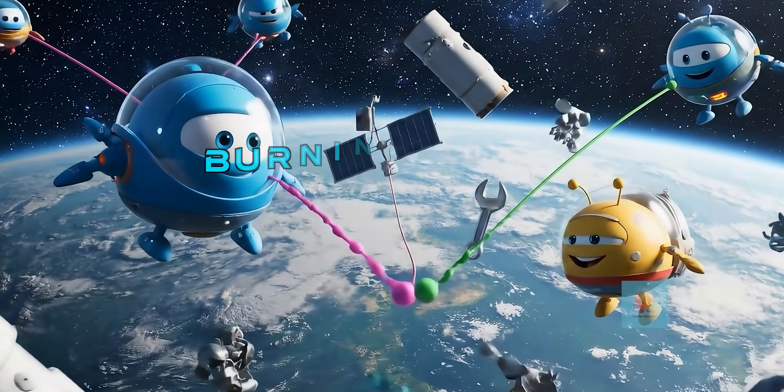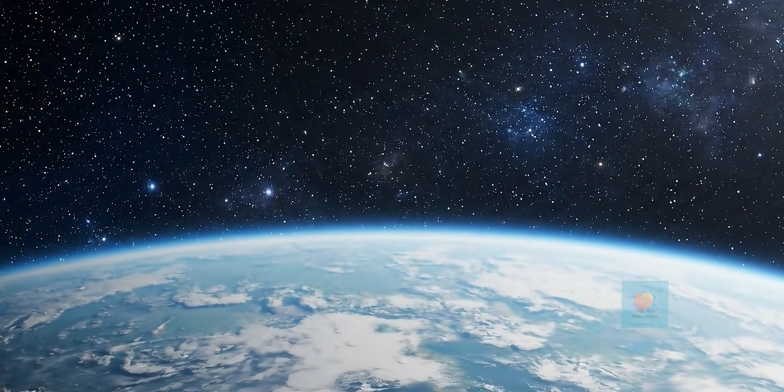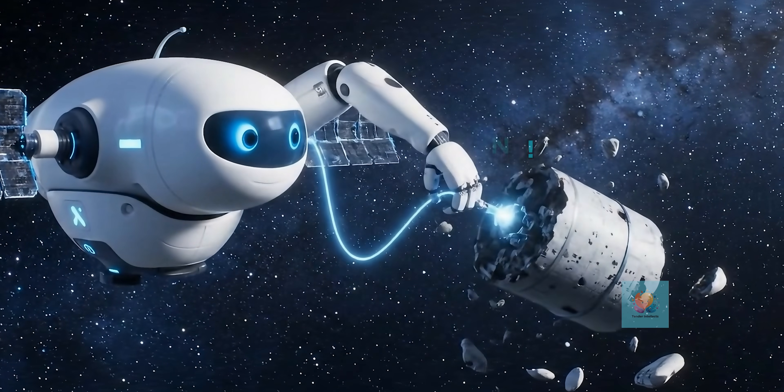When the net and the junk get pulled into Earth's atmosphere, it all burns up safely. Oof — no more space mess!